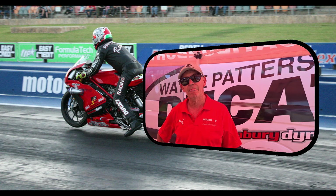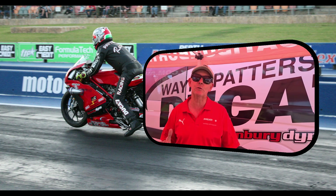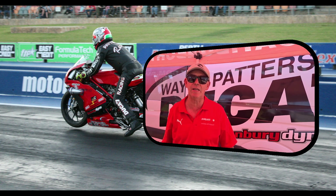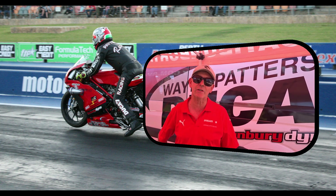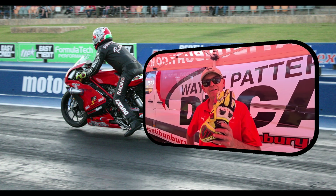You guys come up from Bunbury — you've got the dealership down there? Yeah, I've got the dealership, been in Ducati for 27 years. My two mates over there, Brian and Chris, both race Ducatis as well, so there's three of us.